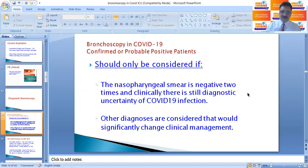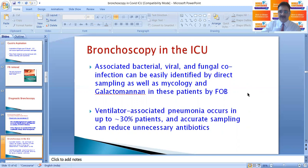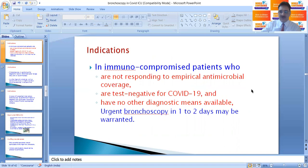What are the diagnostic indications of bronchoscopy? Bronchoscopy in COVID patients should only be considered if the nasopharyngeal swab is negative two times and there is still diagnostic uncertainty of COVID-19 infection, or if other diagnoses are considered that would significantly change clinical management. Associated bacterial, viral, and fungal co-infections can be identified by direct sampling, mycology, and galactomannan in these samples. Ventilator-associated pneumonia occurs in more than 30% of patients and accurate sampling can reduce unnecessary antibiotics.